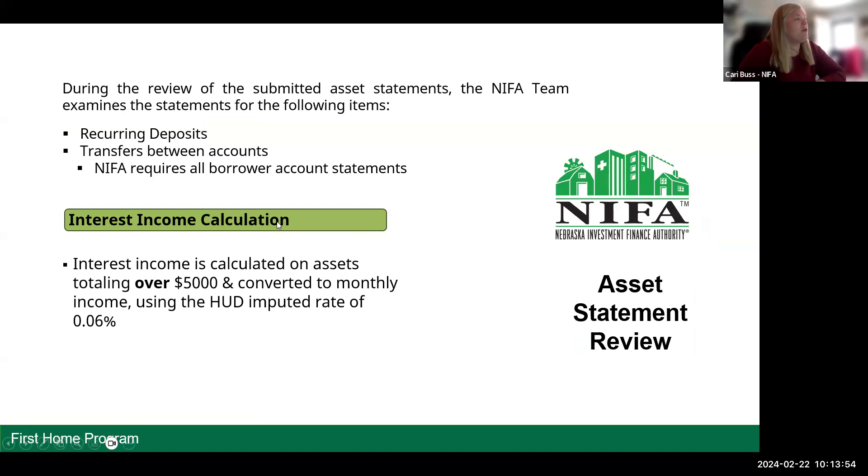During the review of submitted asset statements, the NYFA team examines the statements for the following items. For the interest income calculation, interest income is calculated on assets totaling over $5,000 and converted to monthly income using the HUD imputed rate of 0.06%. That's what we're looking for when we're reviewing those asset statements.